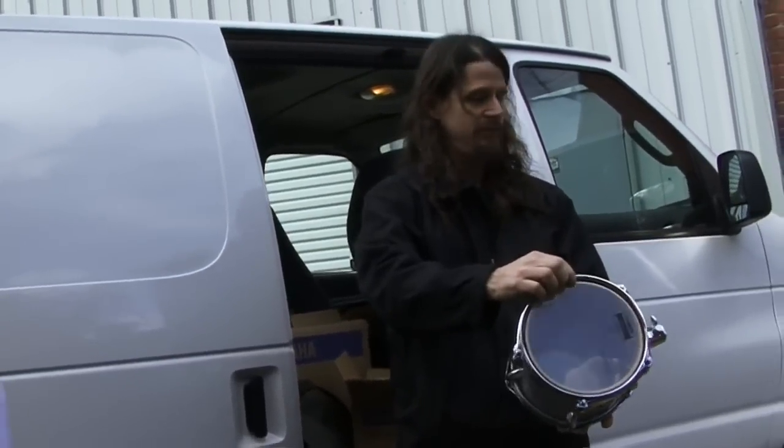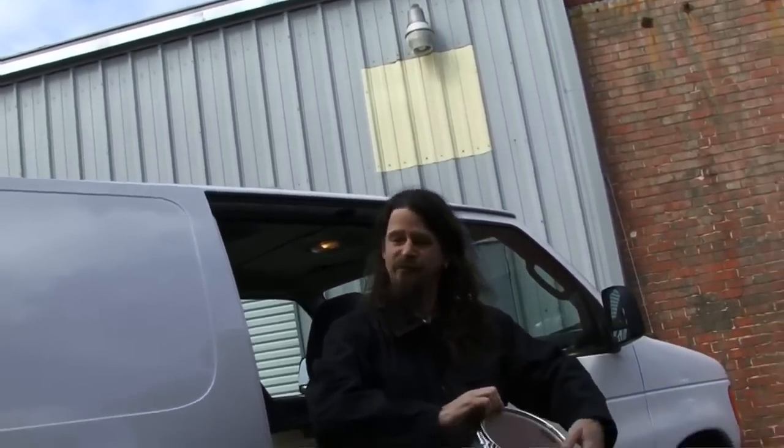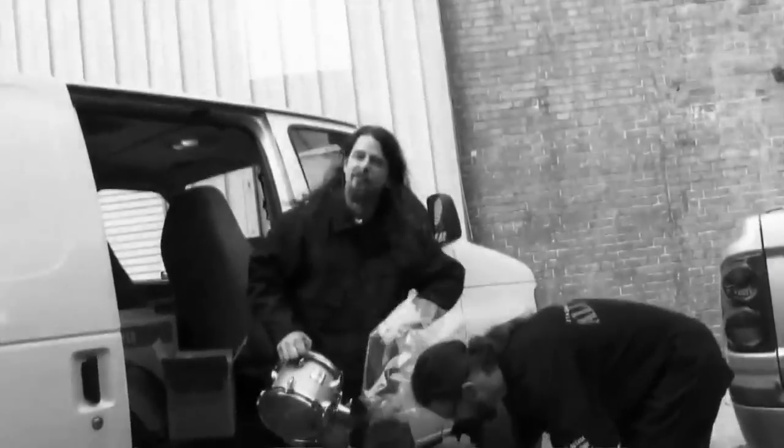Dude, the color is freaking awesome. Under the lights, that's going to look cool all lit up. I would say that's going to look really cool all lit up. That's like a freaking grand slam, dude. Now I want to see a kick drum.